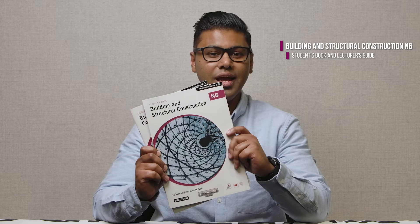A warm welcome to all our TVET lecturers. I'm Prashan Ramdas from Macmillan and today I will tell you all about the changes to the Building and Structural Construction N6 curriculum. Later, I will show you how the TVET First BSc Students Book and Lecturer's Guide, which have been approved by the DHET, will help you implement the new curriculum perfectly.